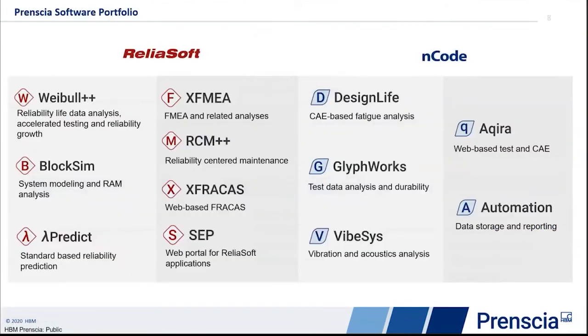The left column contains tools for reliability analysis, such as life data and failure data analysis, reliability test planning, and system reliability modeling. The middle column contains tools for reliability management to manage risk, optimize maintenance, and shepherd corrective actions. On the right-hand side, we have ENCODE tools for durability, analysis of measured time series data, vibration, and acoustics analysis. The newest one is Akira, which offers a web portal for access to measured data and various tools with secure access.